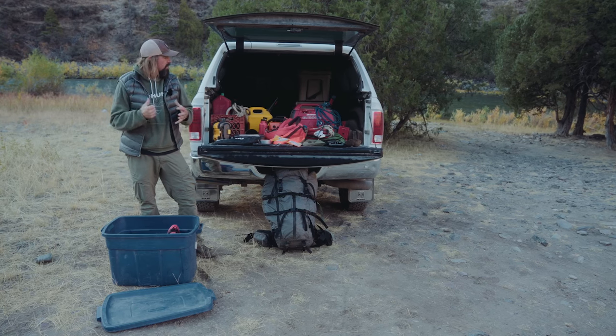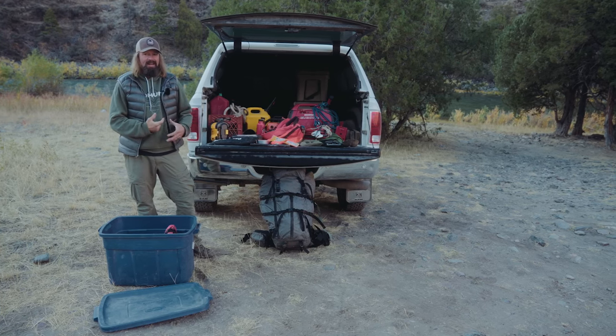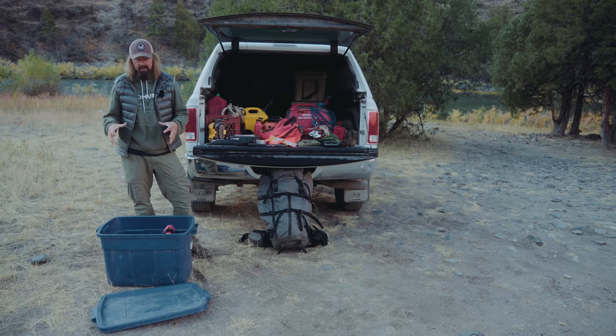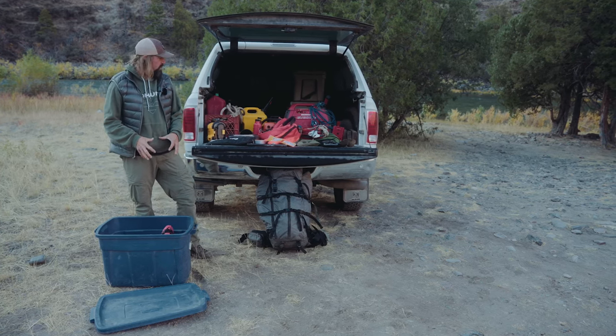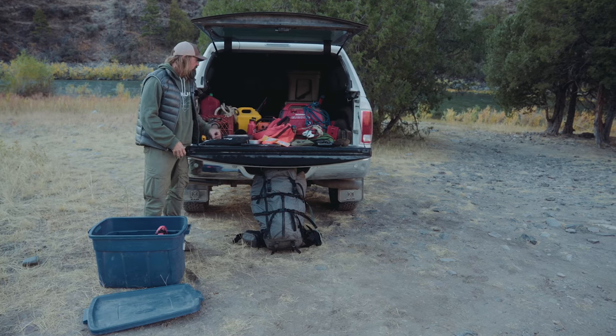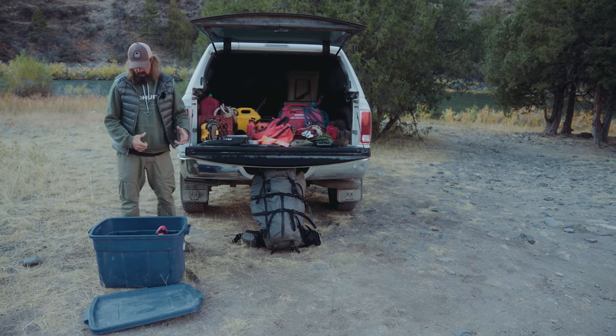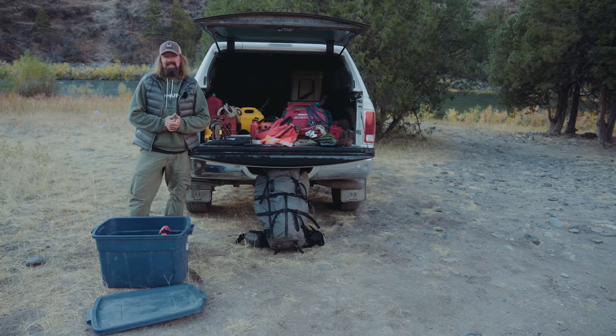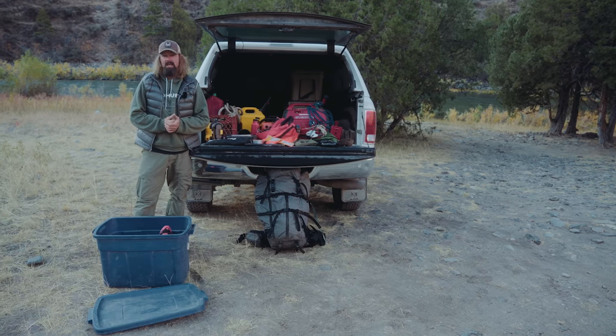That's about it — pretty simple, pretty basic. I'm sure there are guys that have a lot of different things, like tread pads to get out unstuck — there's all kinds of things on the market. I just try to keep this system pretty tight, most of it in this box, with a couple of odds and ends that go in the truck this time of year. Hopefully that helps. Good luck to everybody out there chasing these late season bucks — that's where we're heading right now.